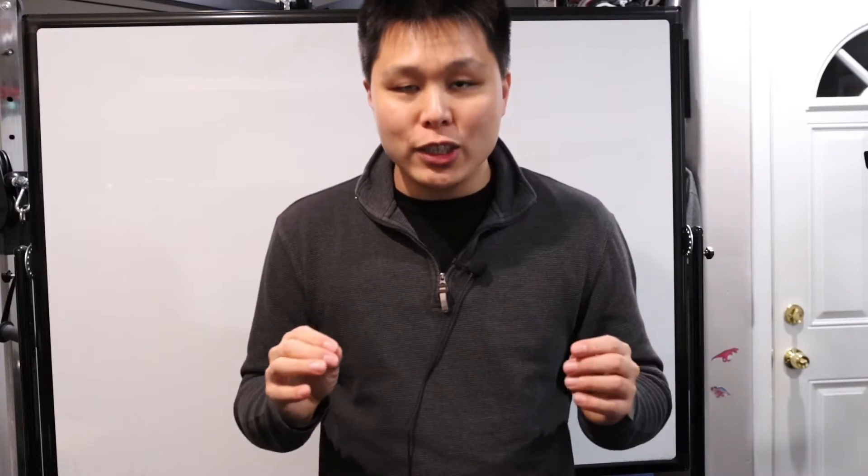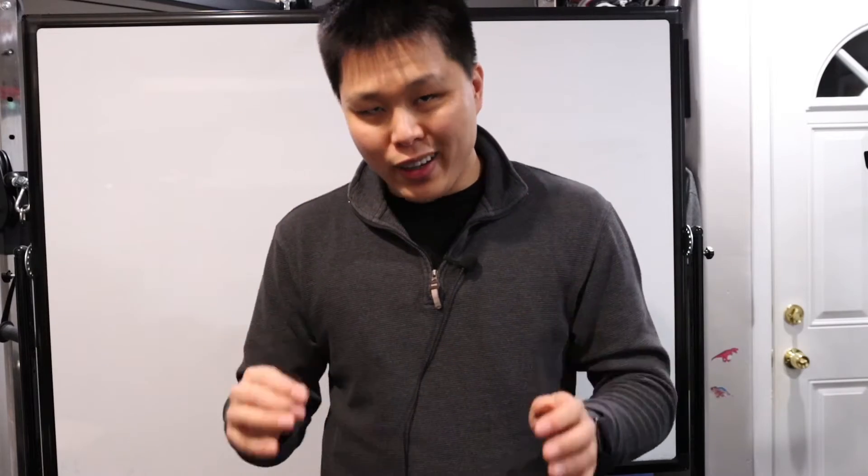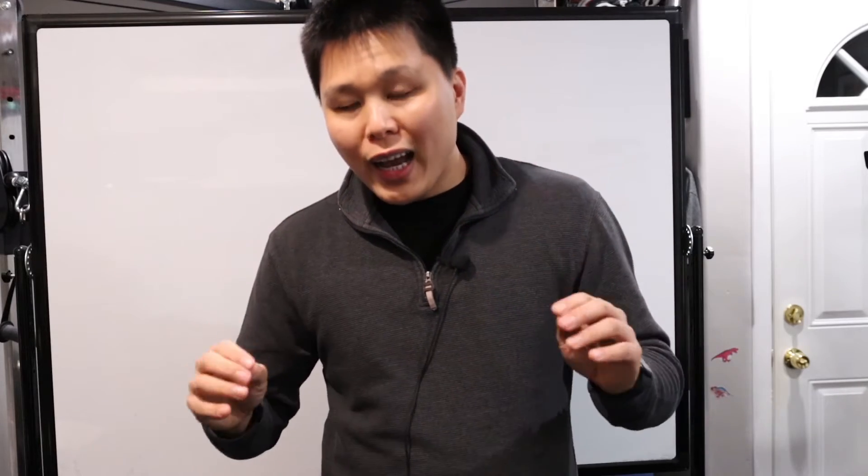Hey everyone, Chang here. Welcome to my channel. In a previous video, I mentioned that every time I encounter a problem that I've never seen before, that I'm not sure of what to do, I try to solve it the dumbest way possible.